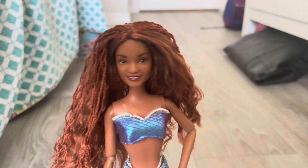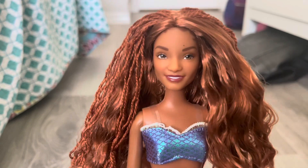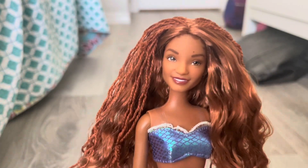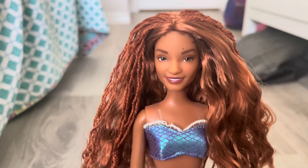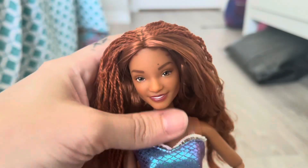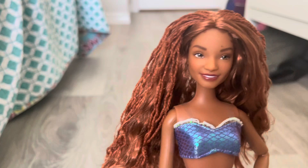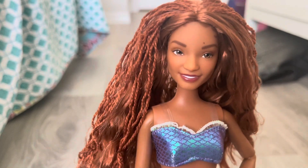Let's go ahead and take a look at the doll. When we got leaks of her stock images and all that, I wasn't too sure about her face, but now seeing her in person and having her in hand, I do kind of like her face. I still think Mattel did a great job on the face and I kind of like that one better, but Disney went with more of a realistic type approach and I think they did a very decent job, because they didn't do the greatest job on the live action Belle doll — but we're not going to talk about that.